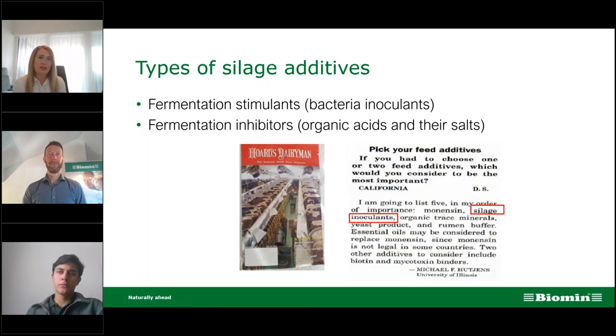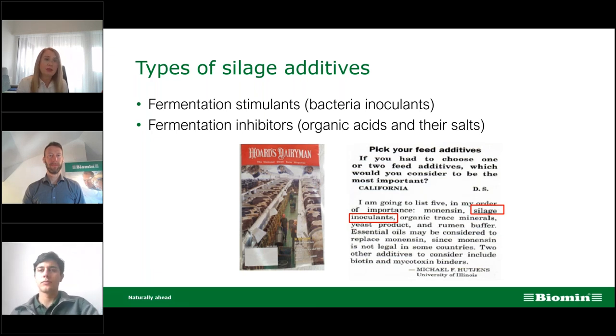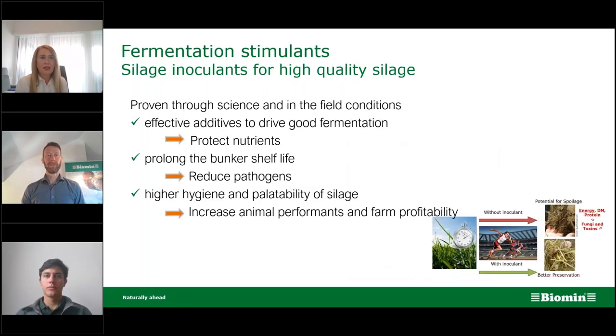Silage inoculants for high quality silage are proven through science and field conditions. They are effective additives to drive good fermentation, protect nutrients, prolong bunker shelf life, reduce pathogen load in the silage, and achieve higher hygiene and palatability — meaning increased animal performance and farm profitability.